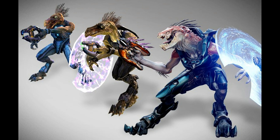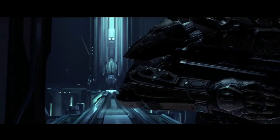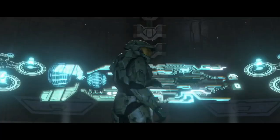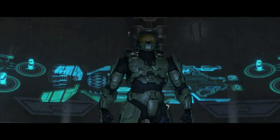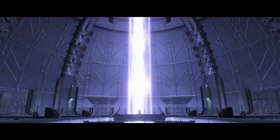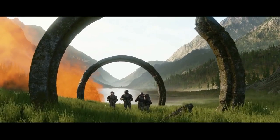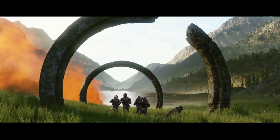The Jackal's more saurian appearance, rather than avian, has been confirmed as being due to them being separate subspecies. The change in Forerunner architectural design is possibly due to structures being built either by the Builders, the Miners, Warrior Servants, or Life Worker races of the Forerunner, or combinations of all. These explanations go a fairly decent way to explain the in-game changes in relation to the greater lore.